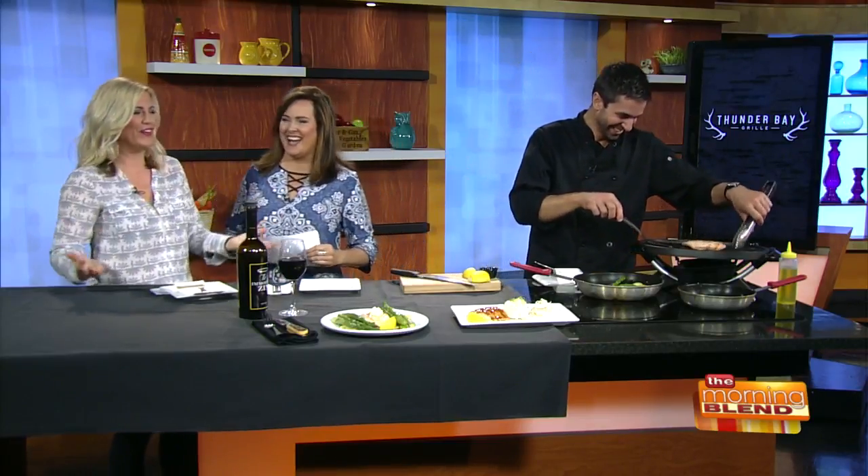Chef Kevin Dahlen is back from Thunder Bay Grill to plate up their delicious salmon fresco, which sounds delicious. How are you? Good. This smells delicious.